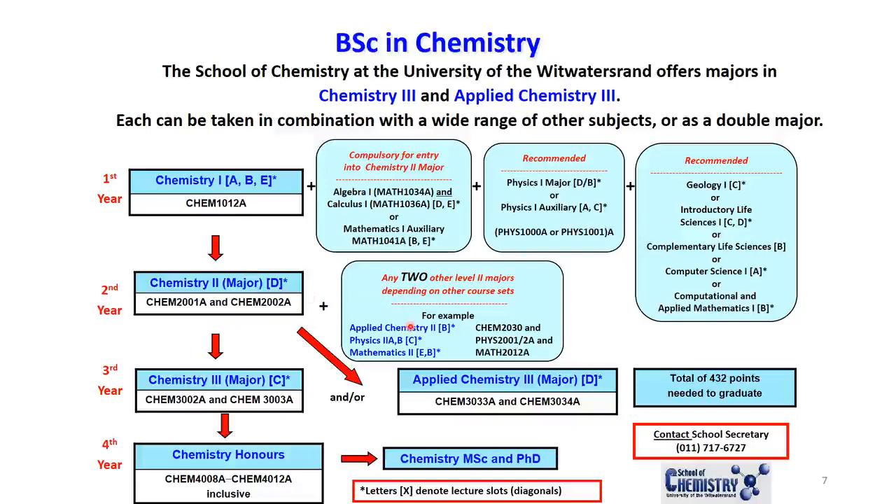Going into second year, you can follow the routes given in the diagram. This flow diagram shows you how you would proceed from first-year chemistry all the way up to a BSc in Chemistry, Chemistry Honours, and then into an MSc and PhD, if that's the route you want to take.